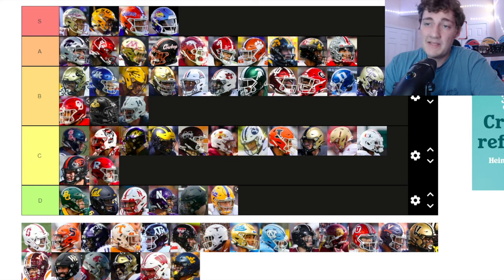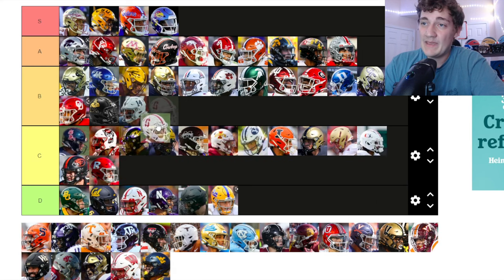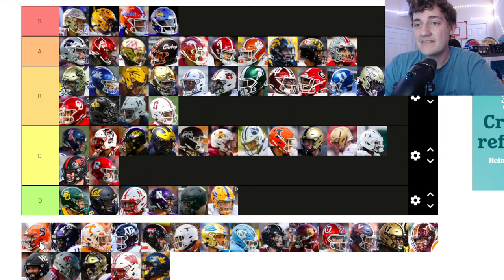Rutgers — it's literally just an R, but I do like the bright red. Going up to C tier.